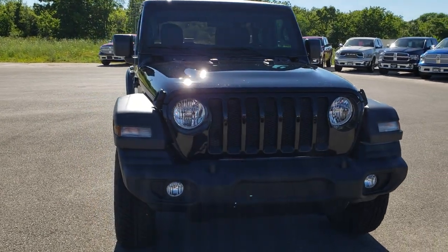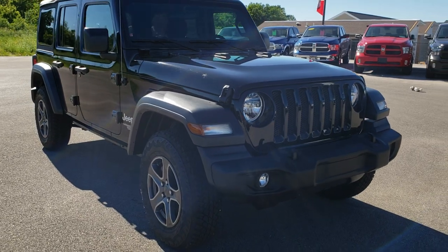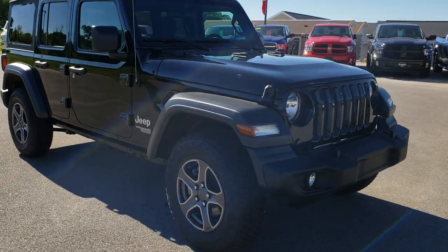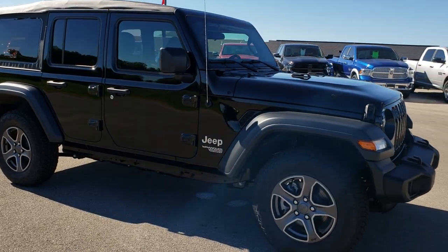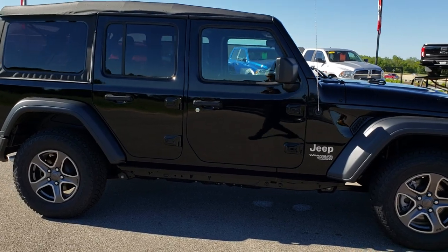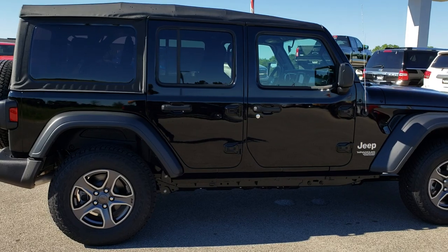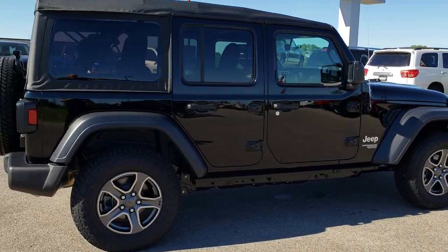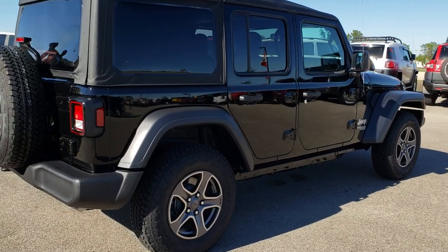This one has the soft top, the painted alloy wheels, and it is a six speed manual. From this HD video we are just going to go around the vehicle a little bit so you can get a good idea of the overall looks, design, and styling. Then we will go through some of the options on the interior.